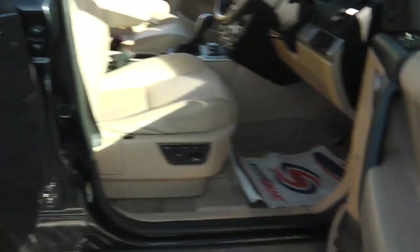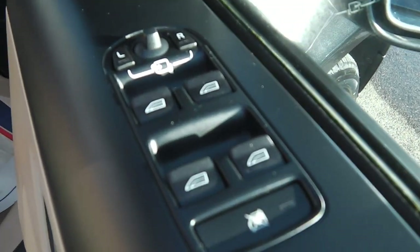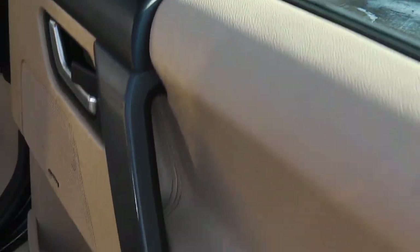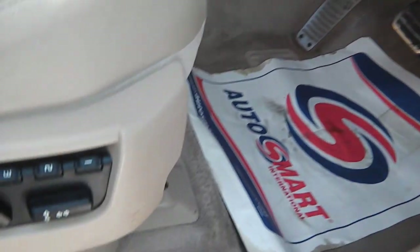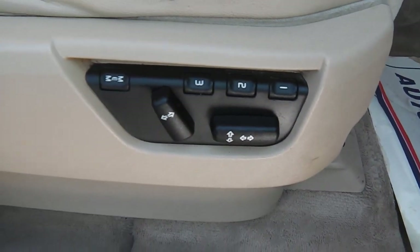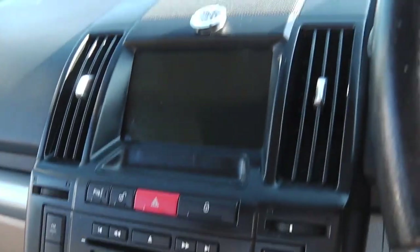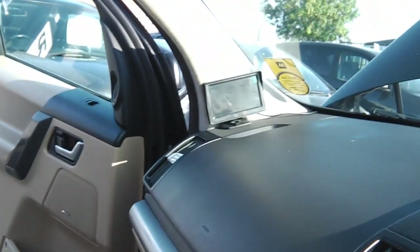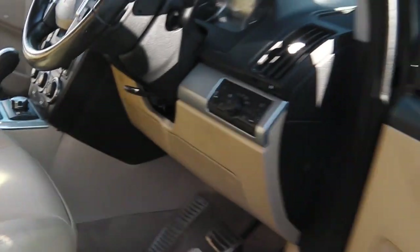Now we'll start with the driver's side door card. As you can see, it's got the Alpine stereo — top of the range. It's got the folding mirrors, electric mirrors, electric doors, auto lights, electric seats, leather. As you can see, the best color combination you can ask for — auto air conditioning, sat nav, reversing camera. It's just got the lot — all the nice bits of trim.